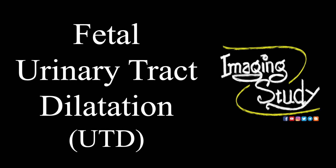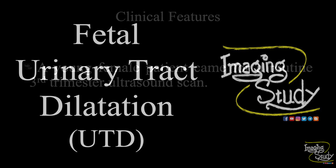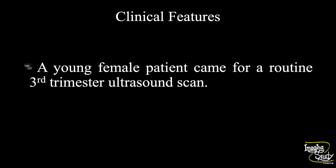Welcome to Imaging Study. Today we are going to see a case of fetal urinary tract dilatation, or UTD in short, which is commonly known as hydronephrosis. A young female patient came for a routine third trimester ultrasound scan. Let's see what we have got on ultrasound.